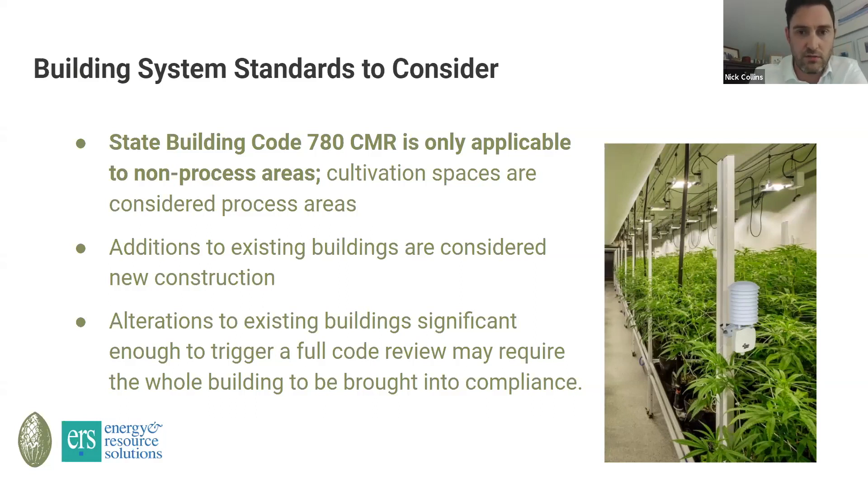What you do have to do as part of the regulations, as it relates to the cultivation side of your HVAC, is submit letters from mechanical engineers or licensed architects in the state of Massachusetts validating that the system has been appropriately sized for the loads of the space. That's fairly new — nobody else is doing that across the country.